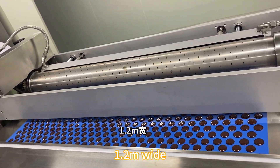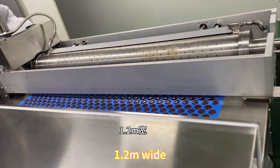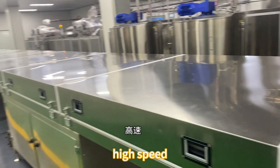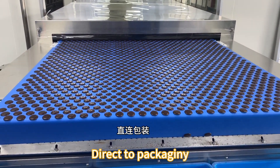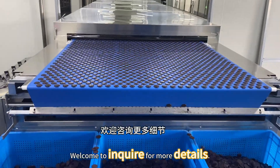This is 1.2 meters wide with high speed, then it connects with cooling tunnels for packing. If you want to know more, let's see.